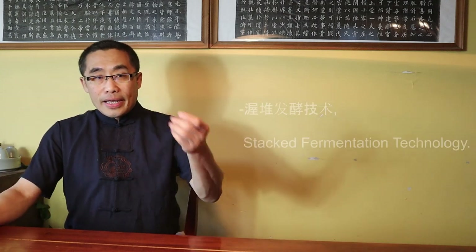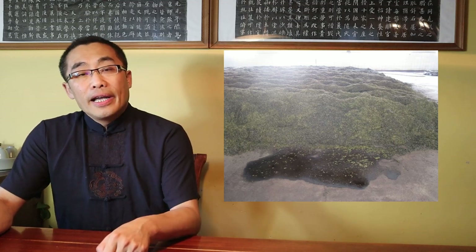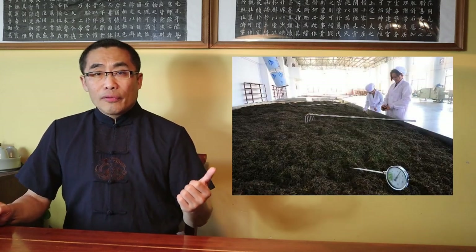Since the natural fermentation for Raw Pu'er requires many years before it is ready for consumption, a team of scientists led by Wu Qiyeng invented a processing method to shorten the fermentation time from years to 45 days or even less. This method is called Wodui Fajiao Jishu or Stacked Fermentation Technology. It is a modern technique to enhance microbial activity in Pu'er leaf processing.